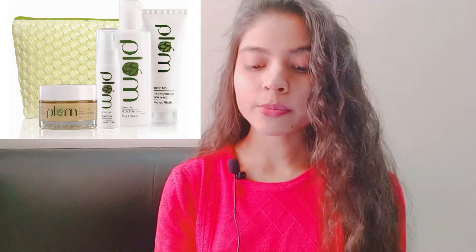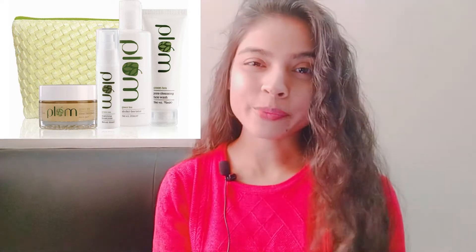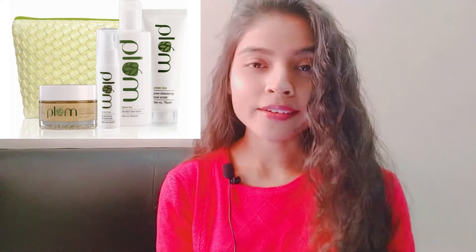The Plumka Tea Tree Skin Care Kit — you will get 4 products. First of all, you will get a face cleanser, toner, moisturizer, and face pack. The total skincare kit is Rs. 1499.